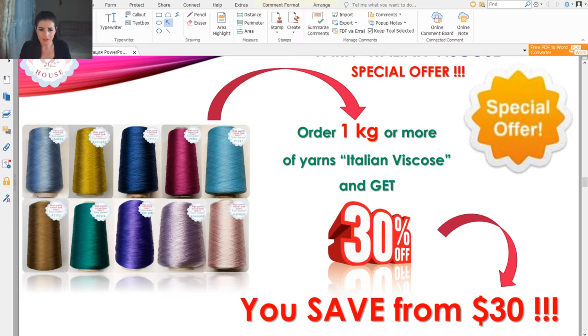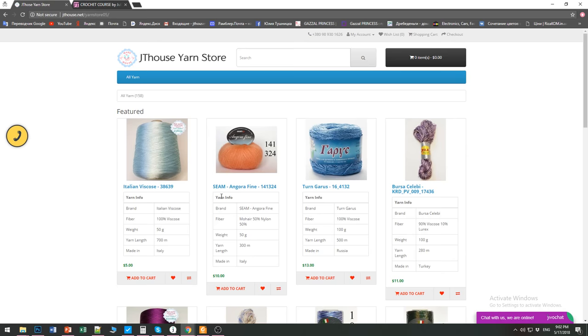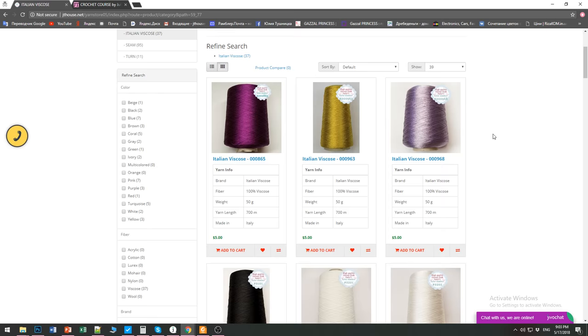Now I will show you my screen so you will see how it looks. This is our store — we have here a lot of beautiful threads. All these threads I tested in practice for my crochet projects. I made a lot of dresses and collections. We have here viscose — 100% viscose or viscose with metallic. To find Italian viscose in the Jetty House yarn store: if you are watching this video on YouTube, you will find a link below. Then press 'all yarn,' choose Italian viscose, and you will start to see all these gorgeous threads and fantastic colors.